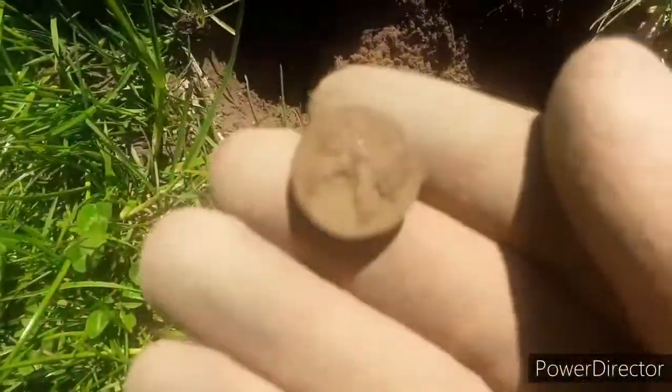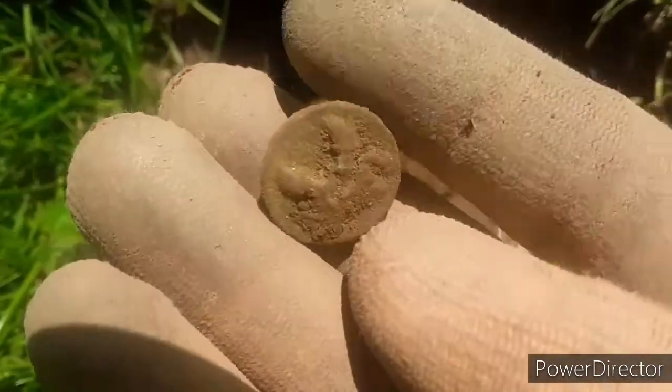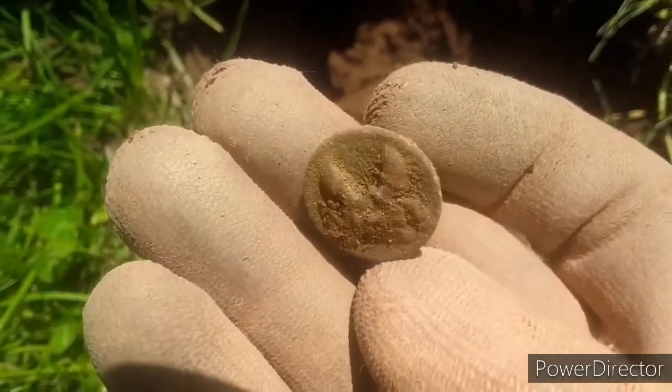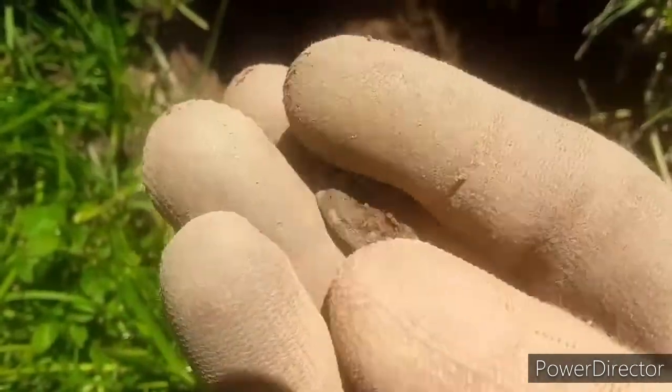Just got a really cool iron back button. It's got some sort of design — you can't really tell. Is it like a crab? I think it's a crab. Not exactly sure, but that would be pretty cool if it's a crab.